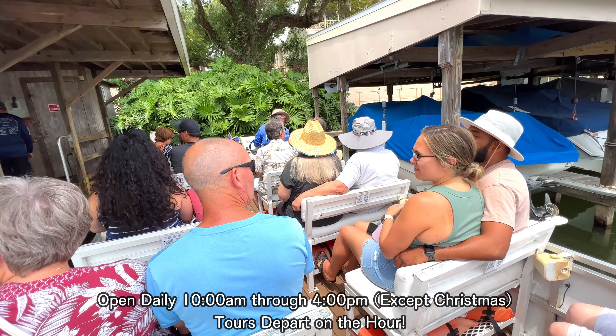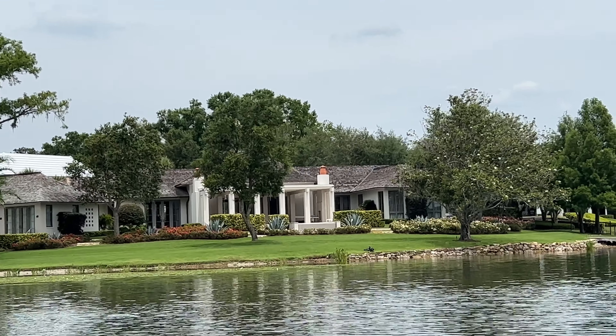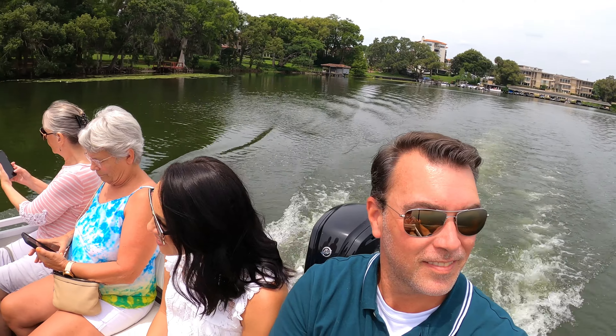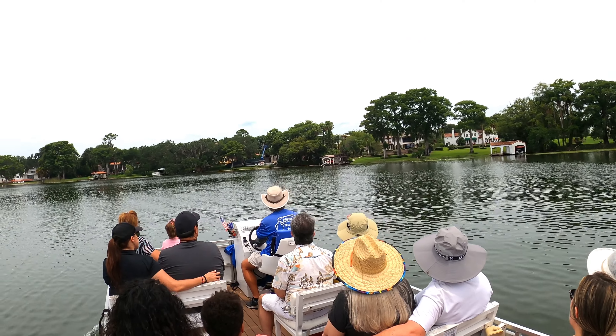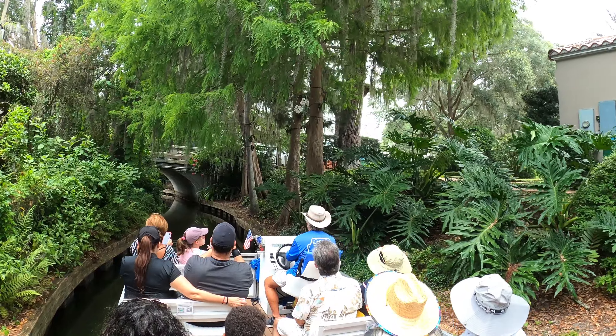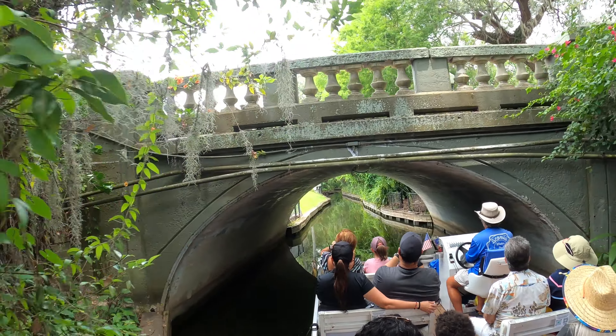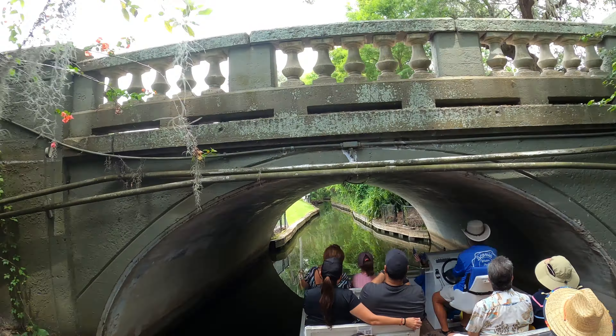During your hour-long guided tour, you will be surrounded by luxurious homes and architecture, Rollins College, and various types of wildlife, all while visiting the chain of lakes and canals. Adventure seekers can visit these beautiful waters by kayak or paddleboard, but we enjoy just sitting back and taking it all in.